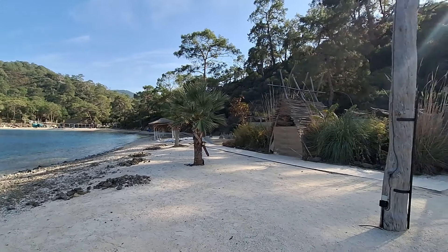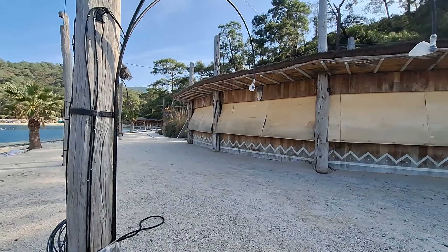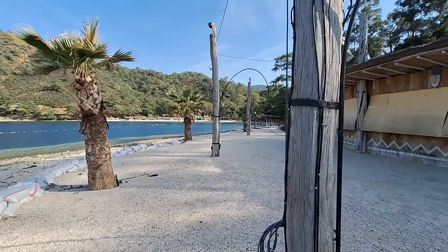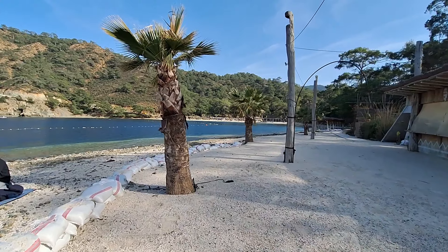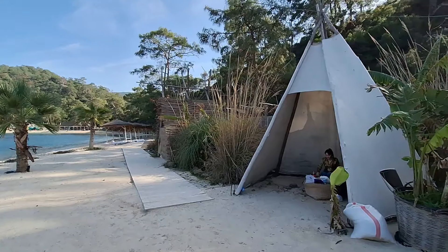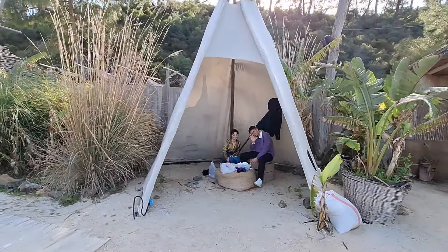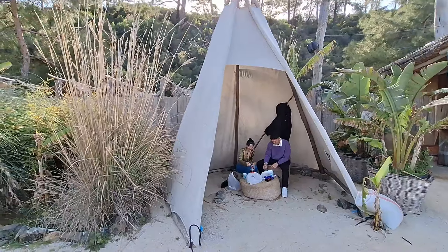So there you go guys — this is Hell Beach, hope you're enjoying it. Just imagine summertime: all this open, people walking around — beautiful. But if you're in Turkey at this moment in time, you can come down and you've got the beach practically all to yourself. Really nice, see people enjoying themselves.